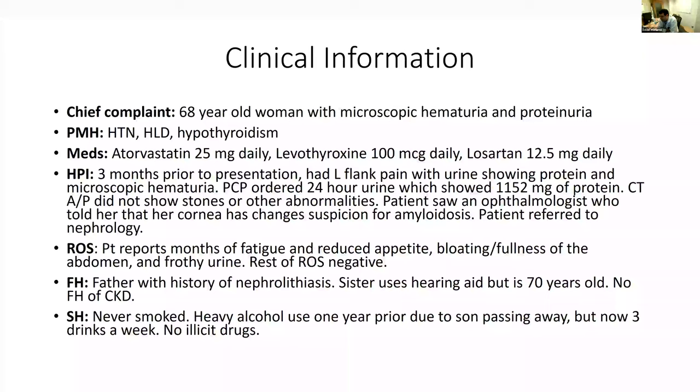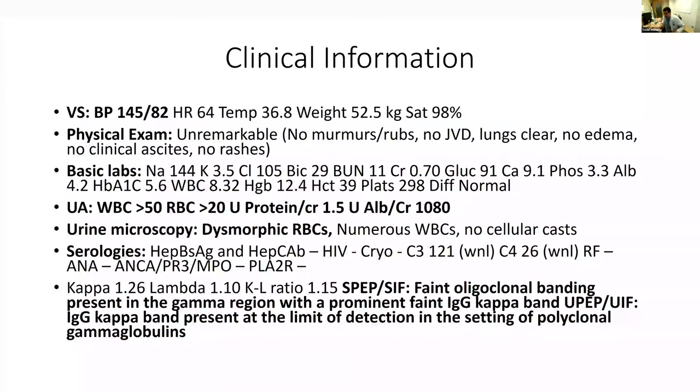In her family history, her father had a kidney stone and a sister used a hearing aid after age 65, but no other family history of renal disorders. She never smoked. She had a bout of heavy alcohol use a year prior due to her son passing away, but has since reduced to three drinks a week with no recreational drug use. Her blood pressure in clinic was 145/82, but vitals were otherwise normal. Physical exam was completely unremarkable — no edema, no rashes, no signs of volume excess.